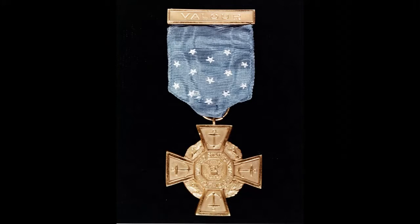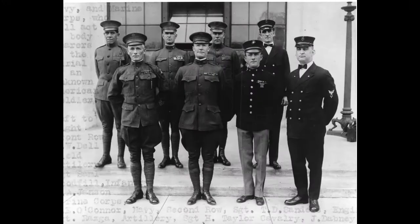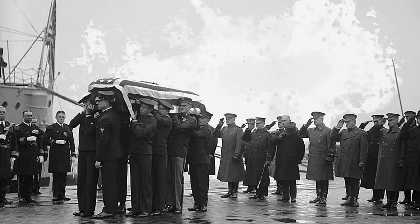Several years later, he was given an additional honor. He and seven other Medal of Honor recipients — himself, another Navy chief, a Marine, and five soldiers — were chosen to be the body bearers of the Unknown Soldier as they carried him to his tomb in Arlington National Cemetery.